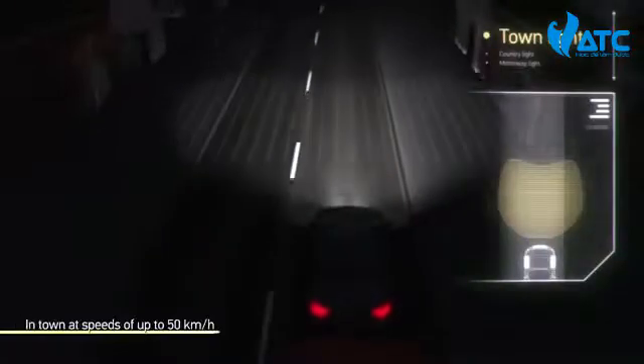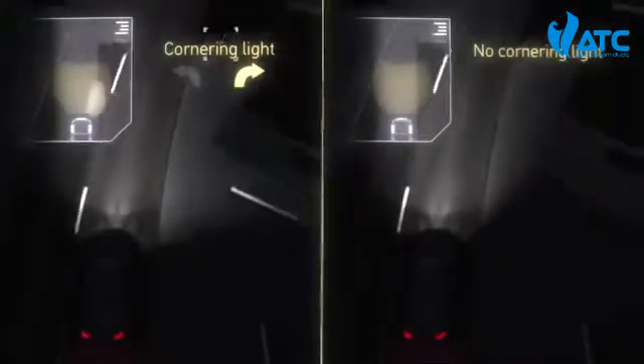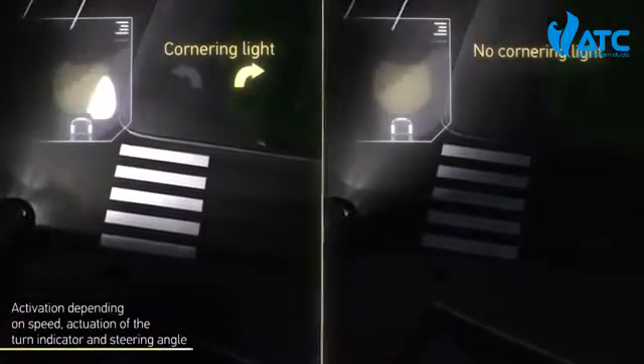The town light is activated in urban areas at a speed of up to 50 km per hour. The cornering light is automatically switched on in addition to low beam depending on speed, activation of the blinker and turning of the steering wheel.